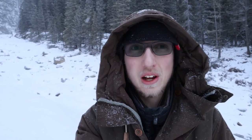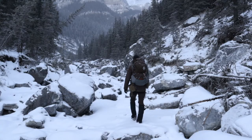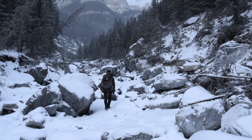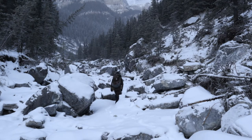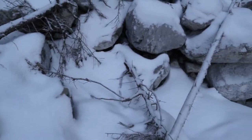All right, so it looks like we might have hit the point of no return. Up until about here I've been following a pretty well packed down, well-used trail, but after this point — nothing.